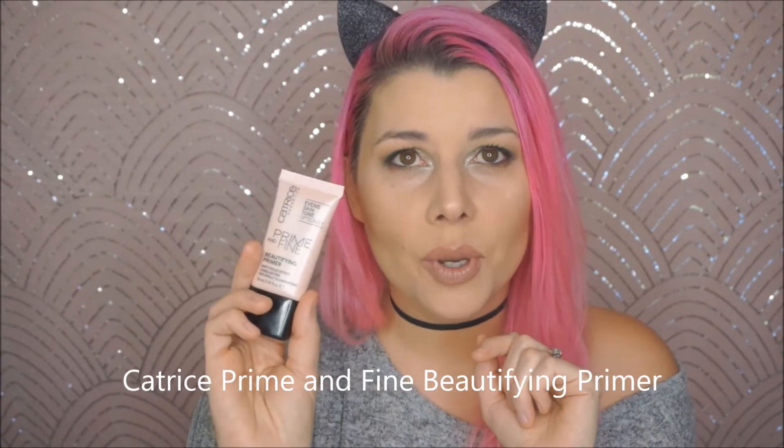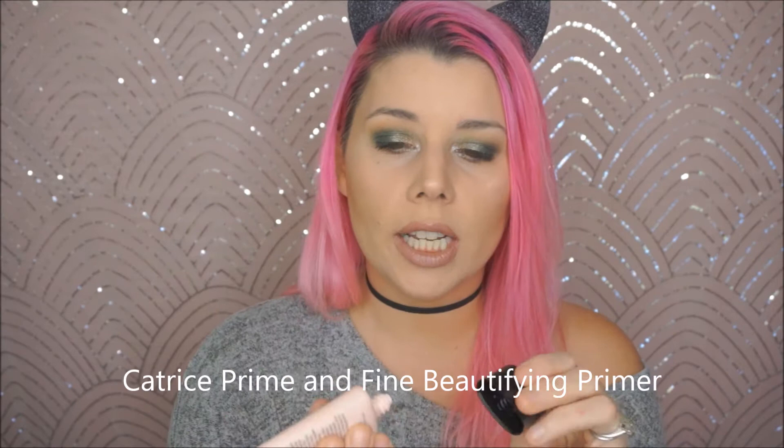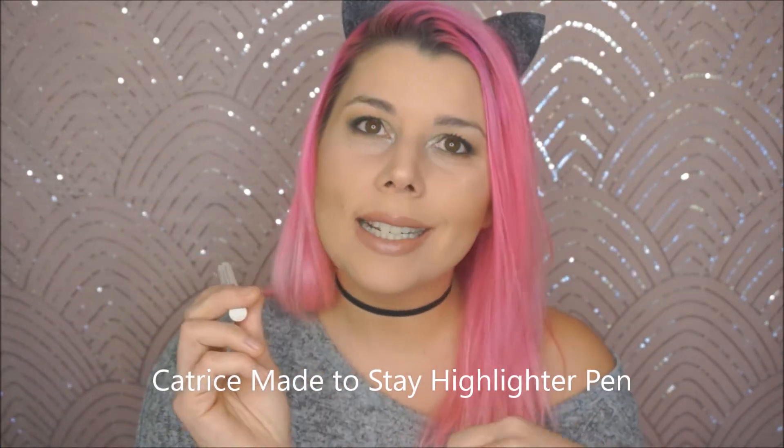The next is by Catrice — this is the Prime and Fine Beautifying Primer. It's kind of a lotion-y, pink-tinged primer. I don't like silicone primers; I feel like they're greasy and make me break out. This is a beautiful face lotion-y primer — it really does smooth and make your makeup sit really nice. It's not gonna make it stay on for 24 hours, but it's a beautiful and crazy affordable primer. You can find this at Ulta.